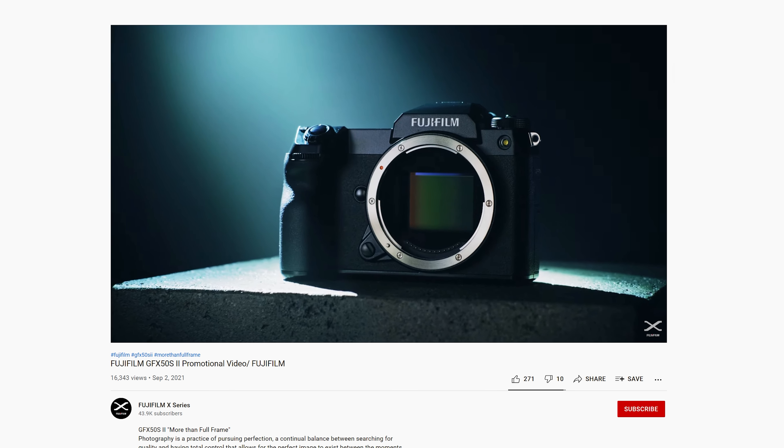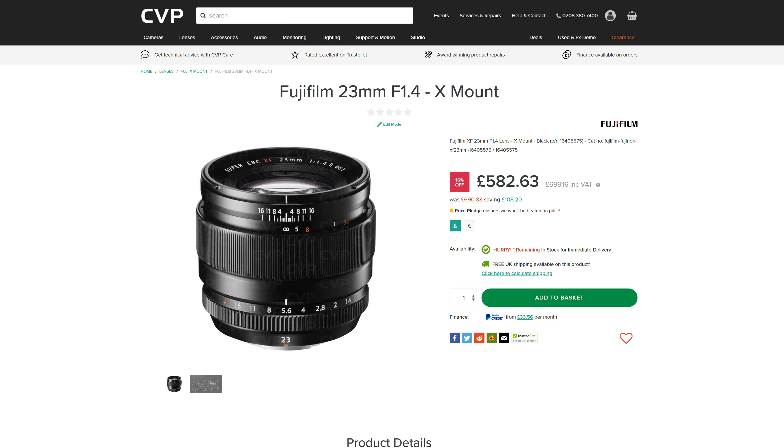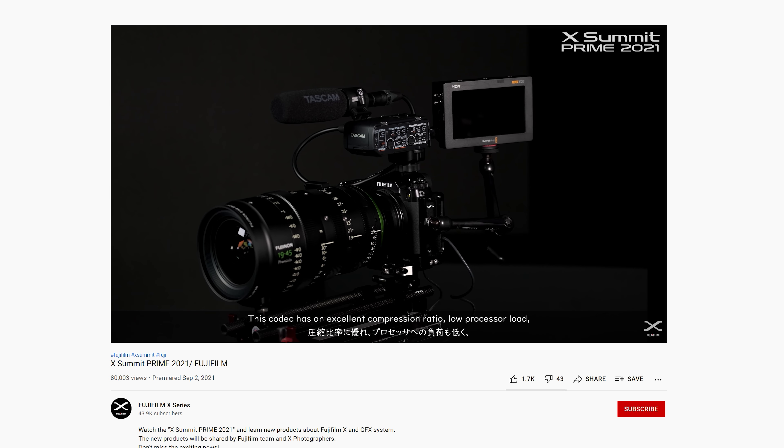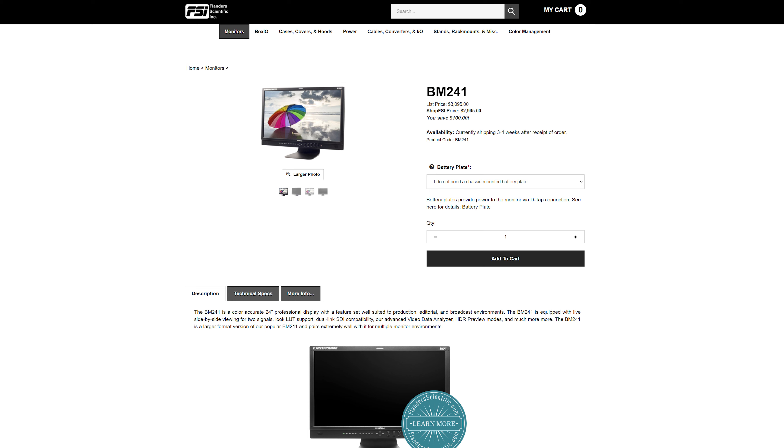Fujifilm has announced the GFX 50S Mark II, the XT30, as well as two lenses — a 23mm f1.4 and a 33mm f1.4 XF. They also announced B-Roll support for the GFX 100 and 100S. SmallRig has announced a lavalier microphone aimed at the entry level market, and Flanders Scientific have announced a new 24-inch display, the BM241.